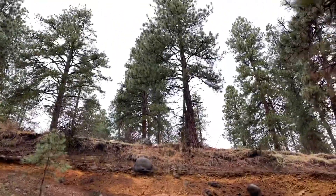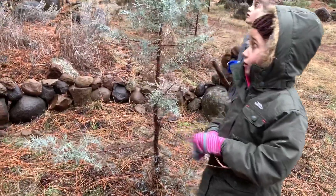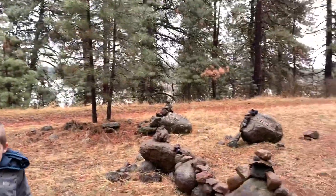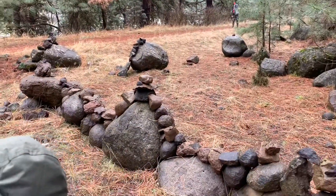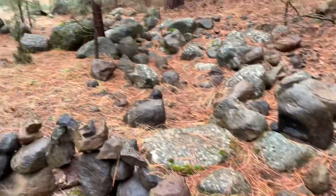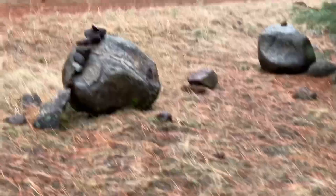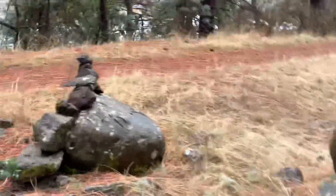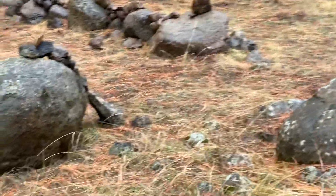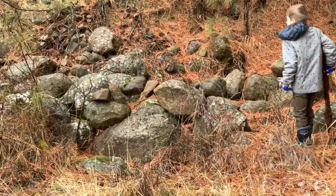We're at the base of this cliff. Look — we just gotta watch out for those boulders up there. Look how sharp they are. Mom, can we build now? Let's keep walking and we'll come back and we can build. It's pretty neat — it looks like a dragon or something climbing up on a rock.